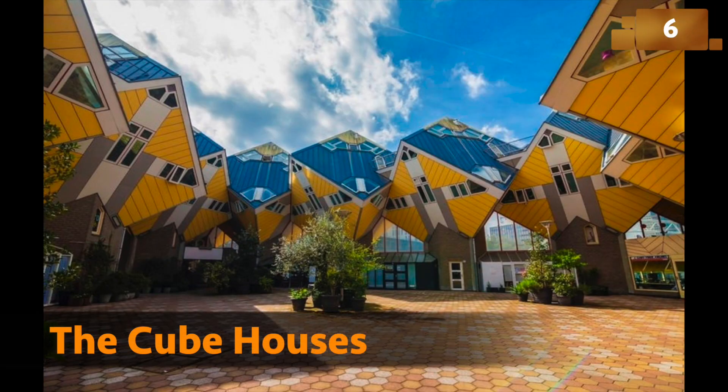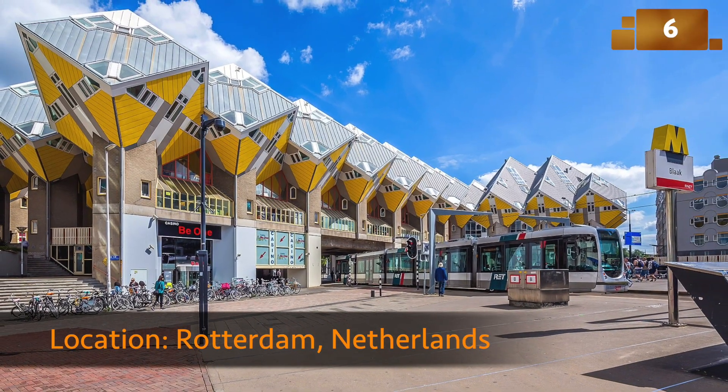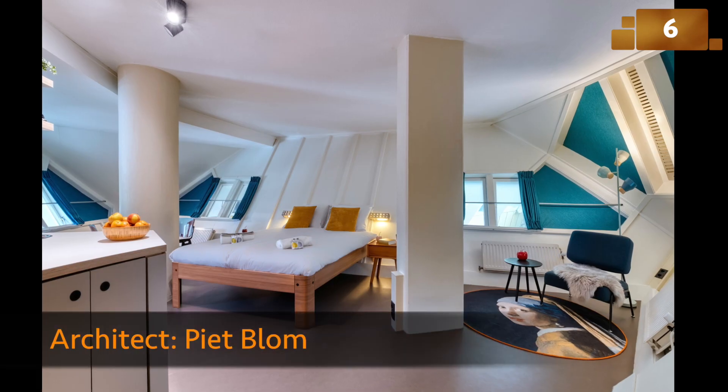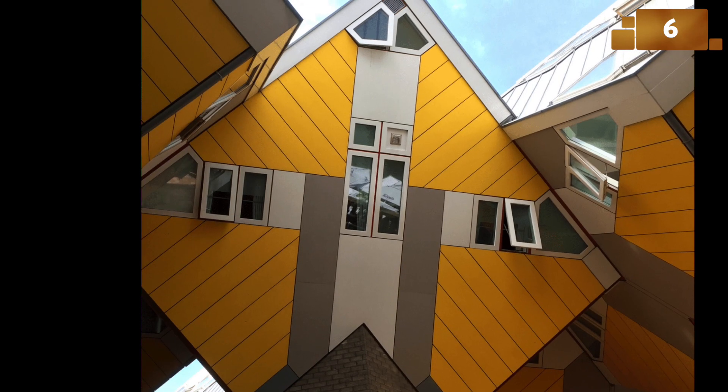The Cube Houses defy convention with their tilted, geometric design. These interconnected cubes balance on a hexagonal pylon, creating a surreal urban forest. Inside, the rooms are anything but ordinary, with slanted walls and unconventional layouts.